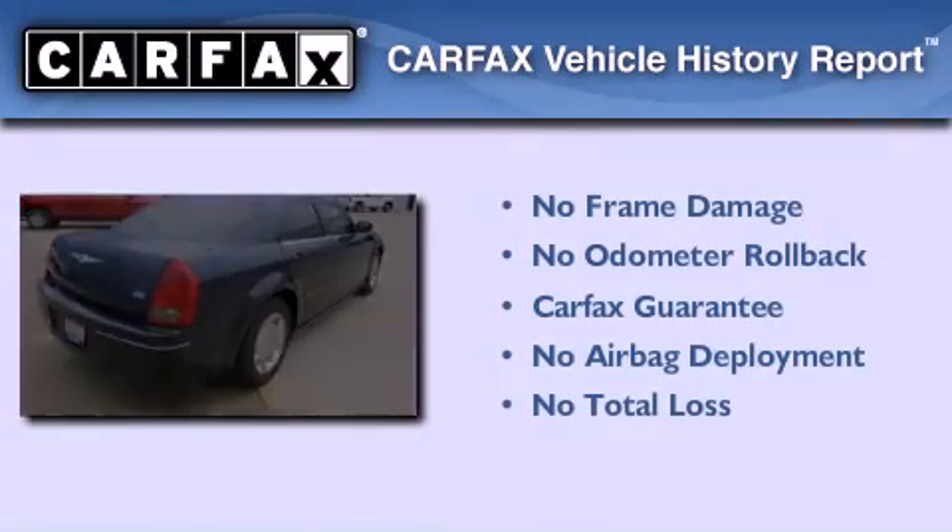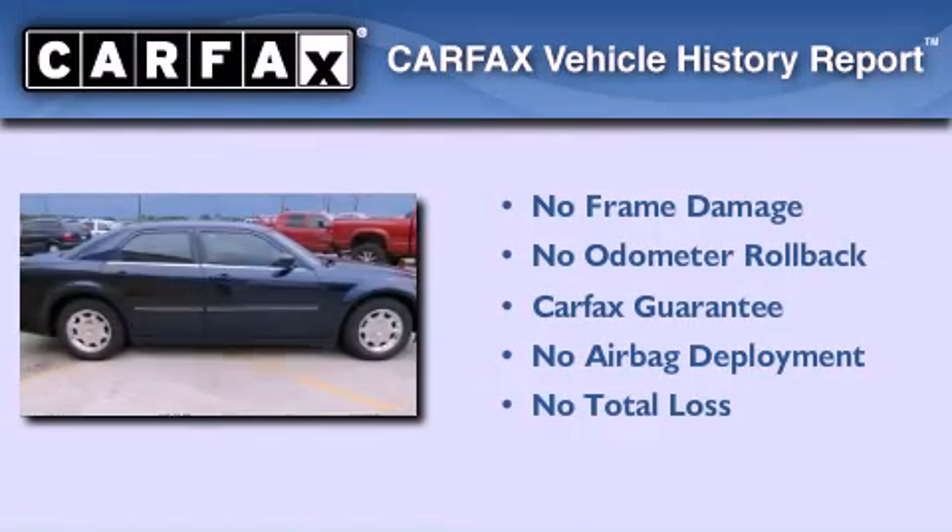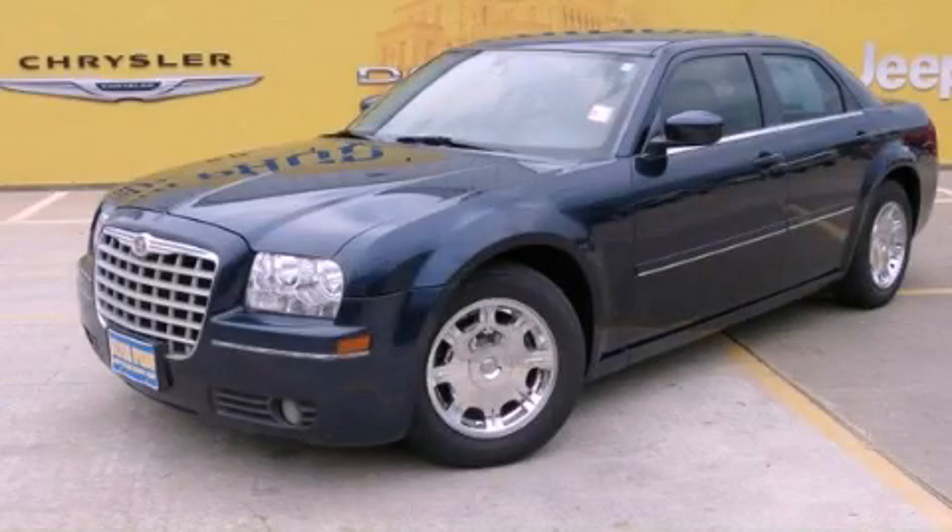Not to mention that this Chrysler qualifies for the Carfax buyback guarantee. Call or visit us right now and arrange your test drive today.